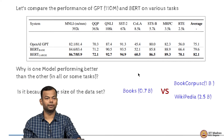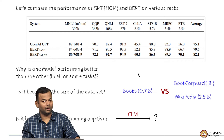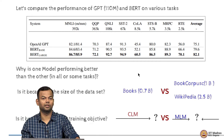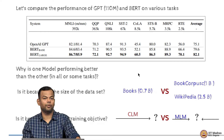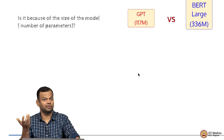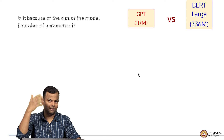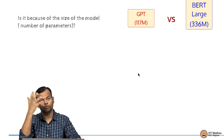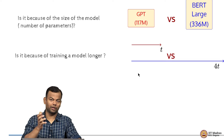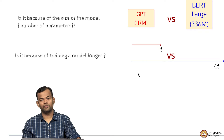Is the better performance because of the pre-training objective? One used causal language modeling and the other used masked language modeling, and there are several other choices. Is it because of the size of the model? GPT is 117 million parameters versus BERT large which is almost 3 times that — more capacity hence better learning from training data. Or is it because of training for longer? One was trained for t steps, the other for 4t steps, which is directly a function of the amount of compute used.